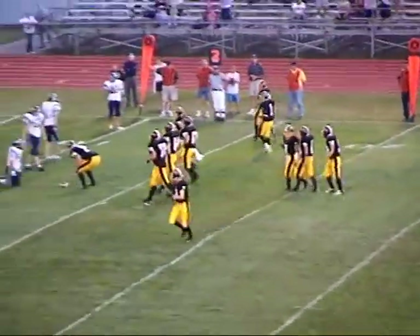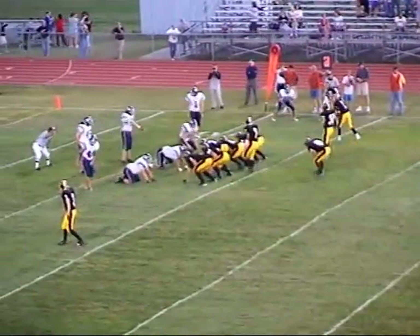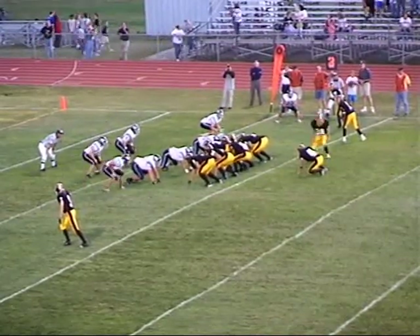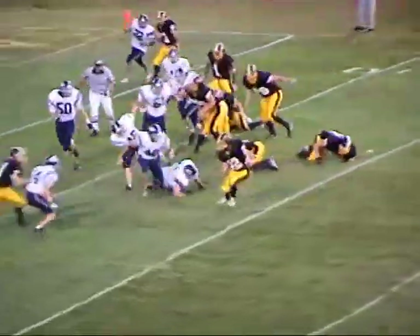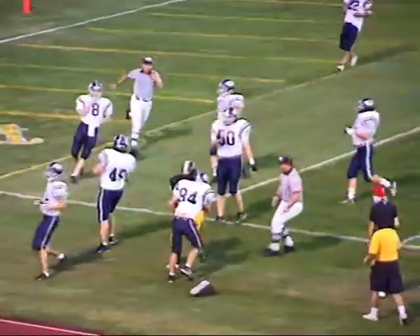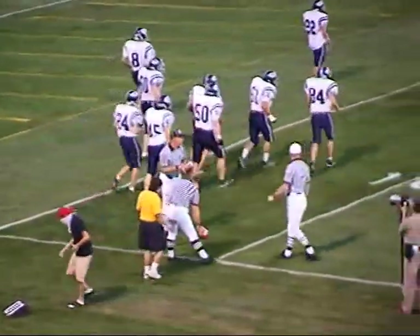Second down and four. Jackson in motion from the slot — he'll take the handoff, same play going the other way to the wide side. He tries to bounce it outside but is going to be met right at the 10-yard line by number 84 for the Spartans, Tony Ferris, on the tackle.